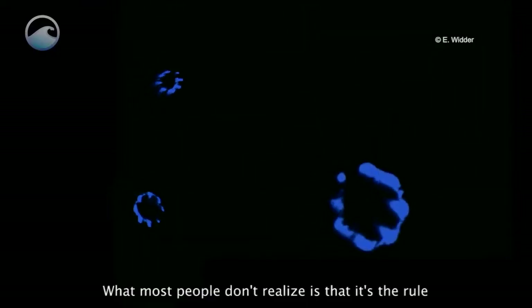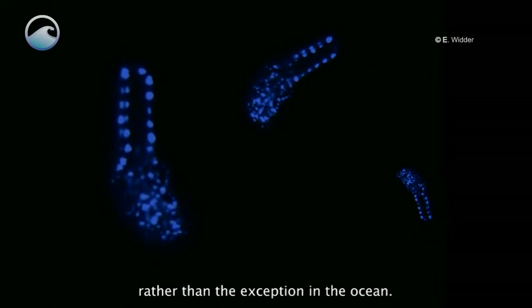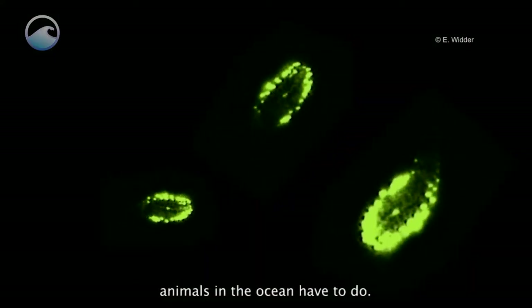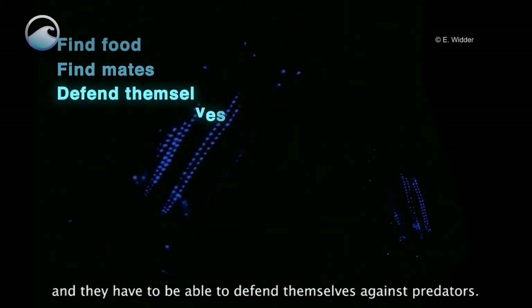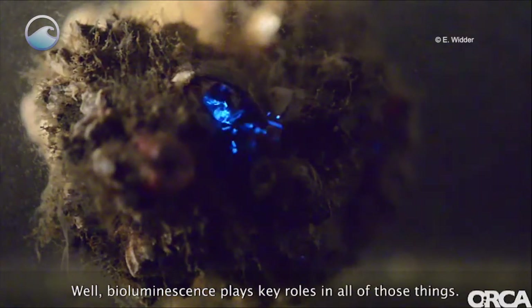What most people don't realize is that it's the rule rather than the exception in the ocean. All of the things that animals have to do on land, animals in the ocean have to do too. They have to be able to find food, they have to be able to find mates, and they have to be able to defend themselves against predators. Bioluminescence plays key roles in all of those things.